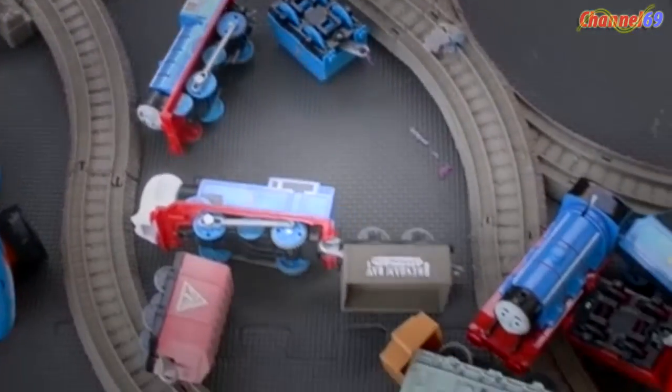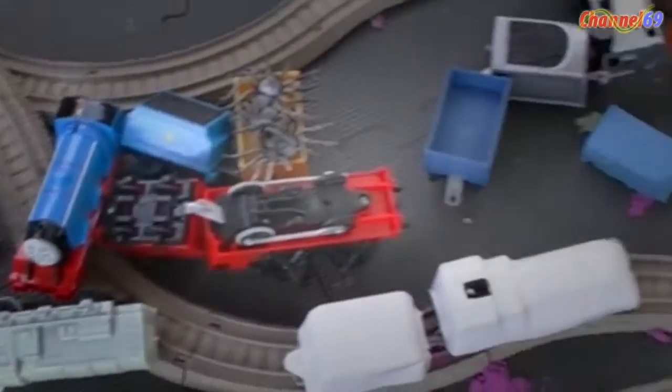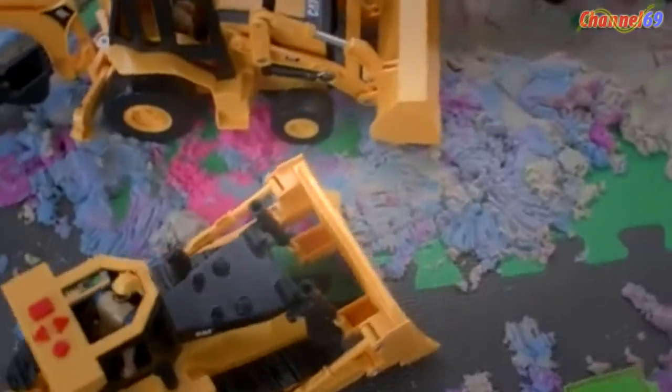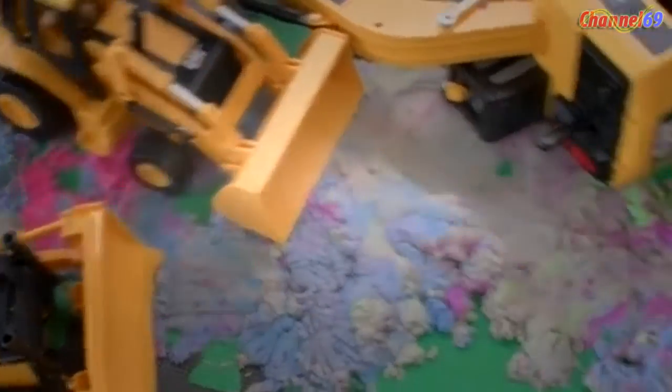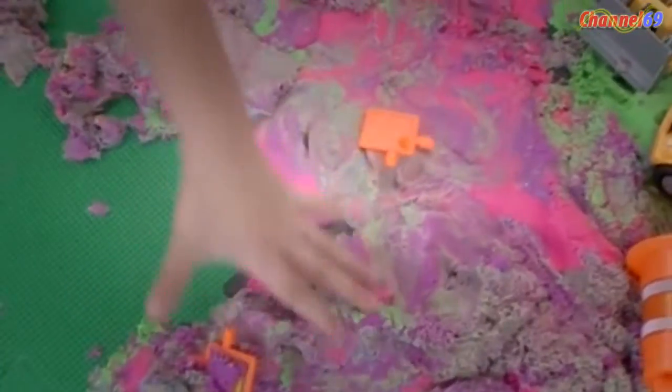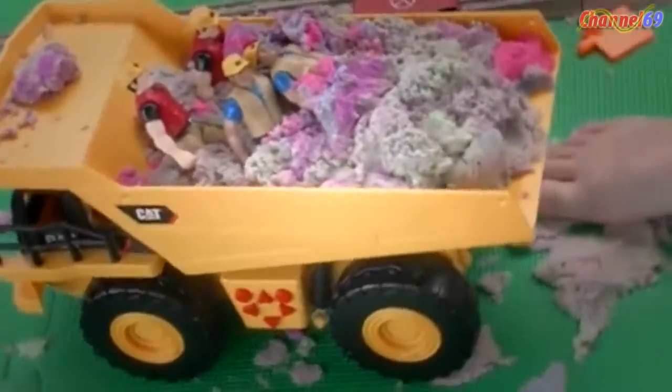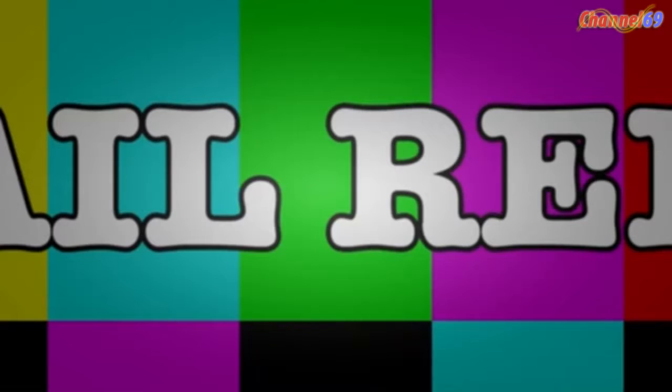We've seen some awesome train wreck action in this video — we've seen some old Trackmaster classic track come out, some amazingly good bulldozers from Costco, some kinetic sand and how it plays out in different ways, and also how you can mash together a whole bunch of different toys to have a whole ton of fun. But I'm pretty sure we've come to that time of the video where we say thanks for watching and bye for now — and we lick the lens as well!